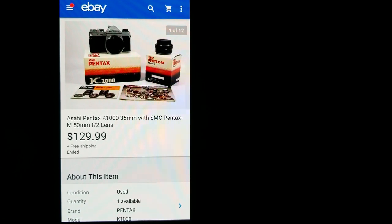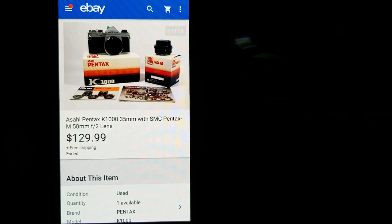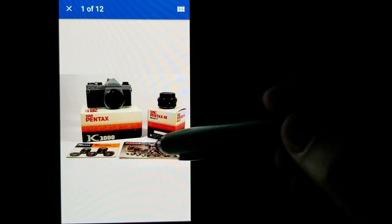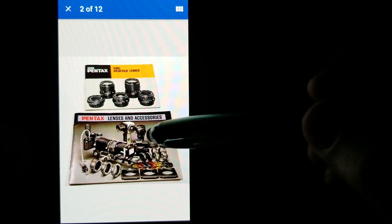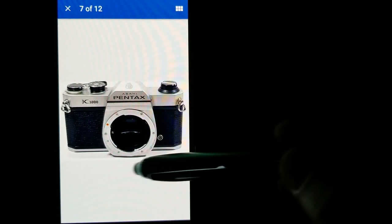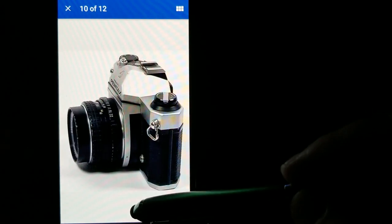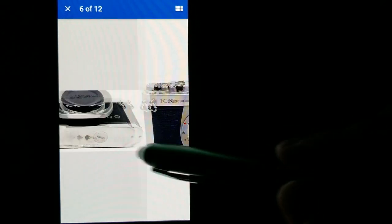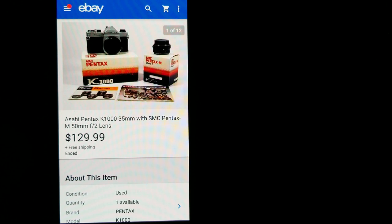Next up is a Pentax K1000 that came with the box, the lens, all the original manuals, and everything. I purchased this from John the Cincinnati Picker — his website Look What I Found — and I paid around $45 for it. The K1000 sells really well; the camera body alone can bring around $70-$80 in good condition. This one had the original manuals, original box, was in excellent shape, and the lens was in great shape. I got the full asking of $129.99 for the lot.